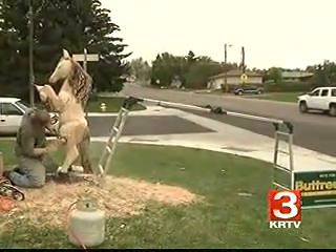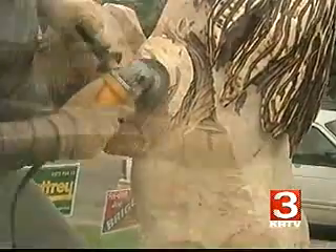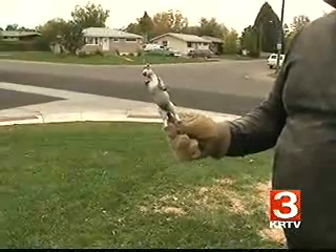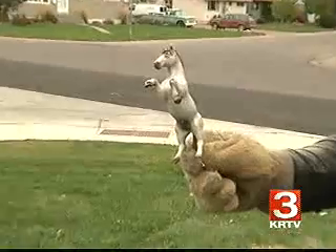Levesque has carved numerous animals — bears, eagles, deer, turtles, even dragons — but never a horse. He looked to a miniature model for his inspiration, found it at the Village Drug, and that was pretty much almost exactly what she was wanting: a rearing horse.